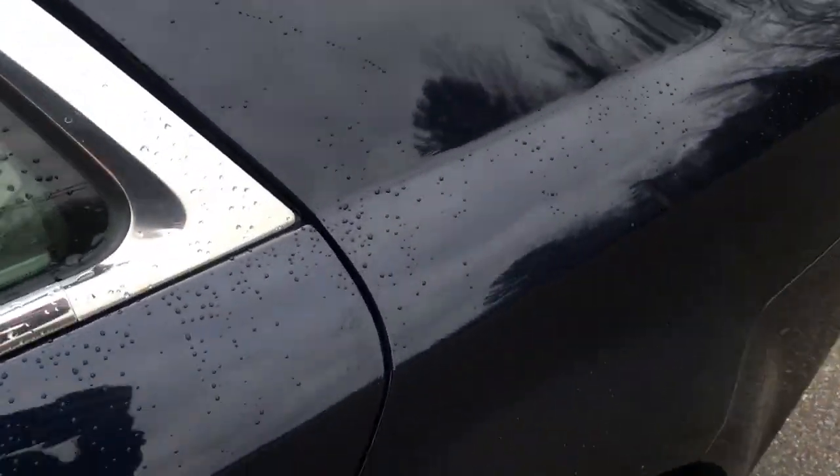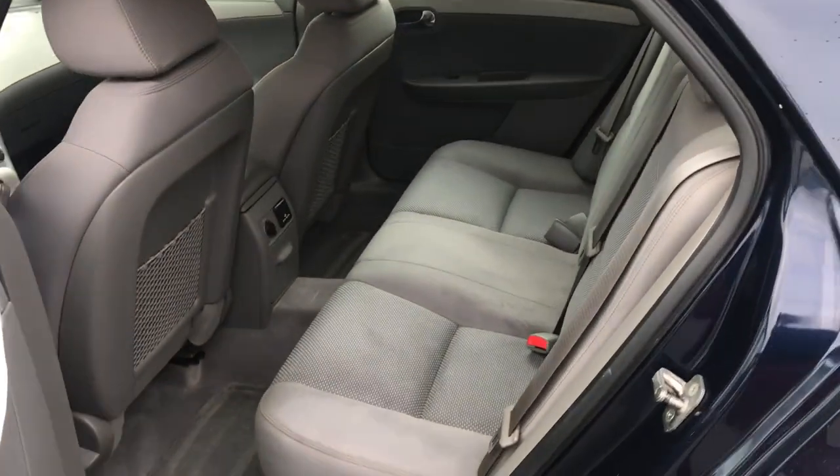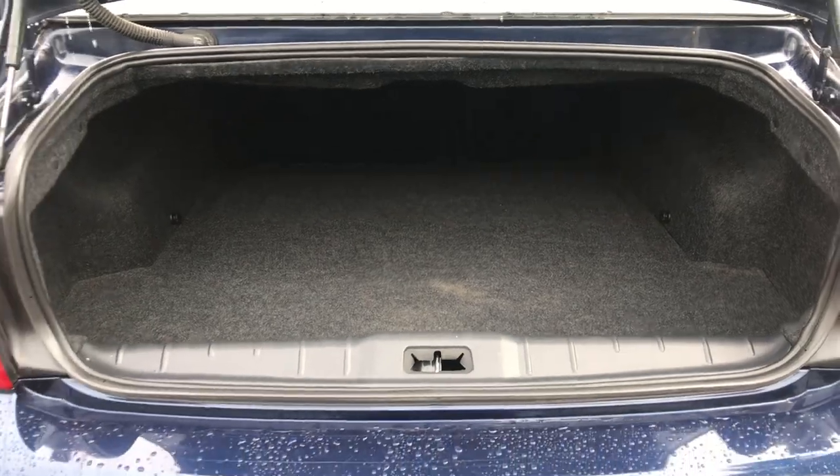Take a look at the back seat here — really big back seat with tons of room for your passengers. You can also take a look at the cargo area; the trunk lid opens right up. There's a lot of cargo space in this vehicle as well.